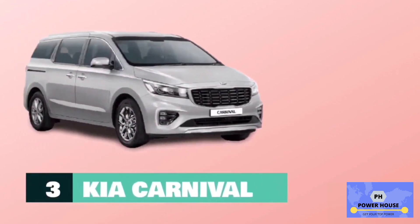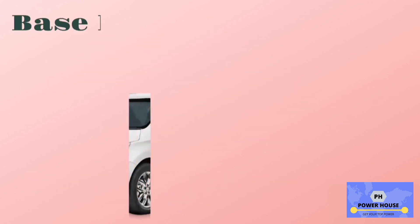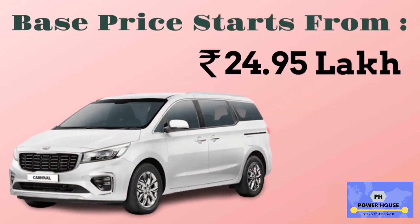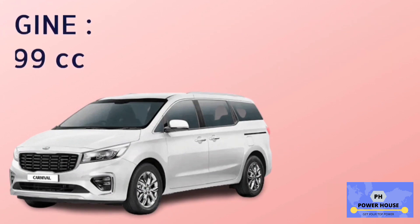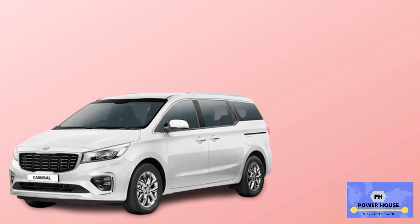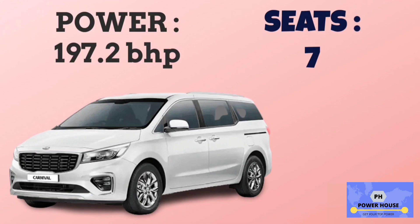Number 3 is Kia Carnival. The base model is Premium, with a base price starting from 24.95 lakhs. It has a 2,199 cc engine. The base model Premium has a mileage of 14.11 km per litre. Power of Kia Carnival is 197.2 bhp, and it has 7 seats.